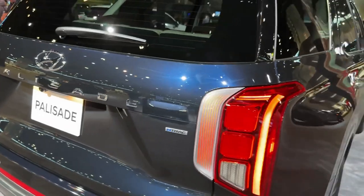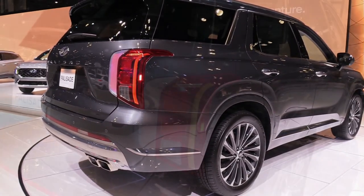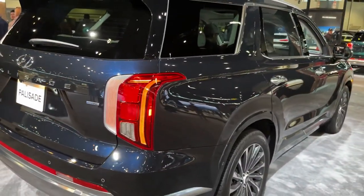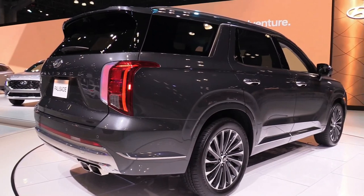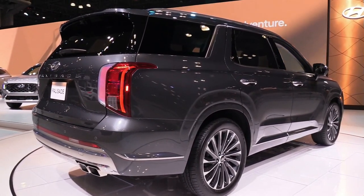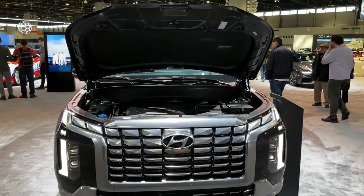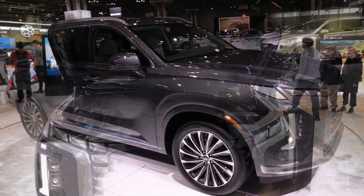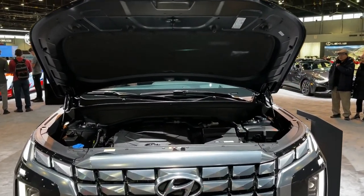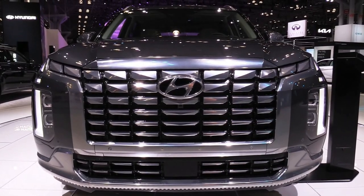No matter which trim you choose, the Palisade's cabin is a spacious, comfortable place for the whole family. For 2023, a facelift gives the Palisade a more squared-off appearance, enhanced by updated wheel designs. The cabin has also received updates including a higher-resolution 12.0-inch infotainment display, a redesigned steering wheel, and updated upholstery options.